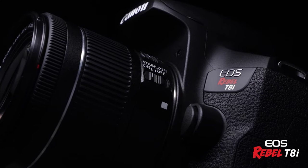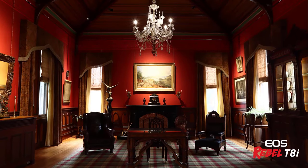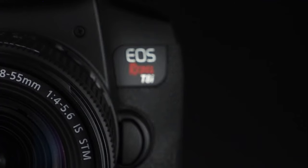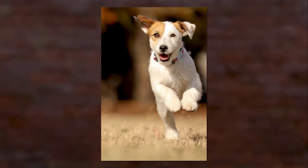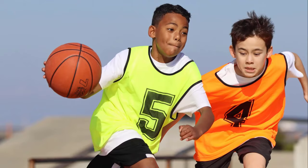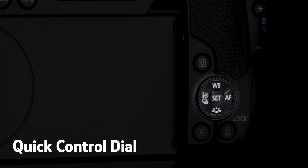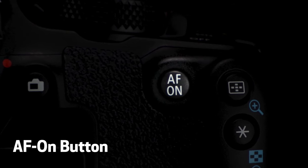Number 5: Canon Rebel T8i. This DSLR camera from Canon is a fantastic choice for beginners looking for an easy-to-use camera with automatic features. The Canon Rebel T8i features an 18 megapixel sensor and a user-friendly interface that guides you through settings and capture modes. Its comfortable grip and clear viewfinder make composing shots a breeze. Plus, the ability to shoot full HD video allows you to preserve memories in stunning detail. With its affordability and user-friendly features, the Canon Rebel T8i is a perfect gateway into the world of DSLR photography.